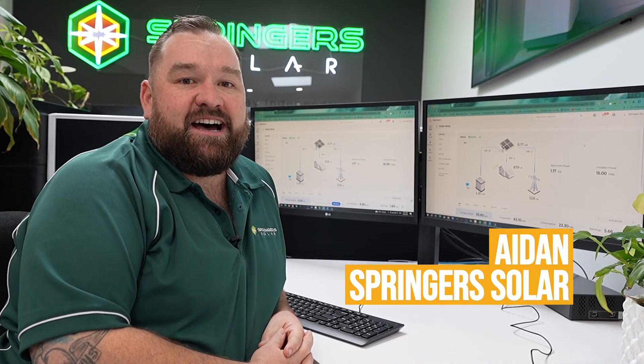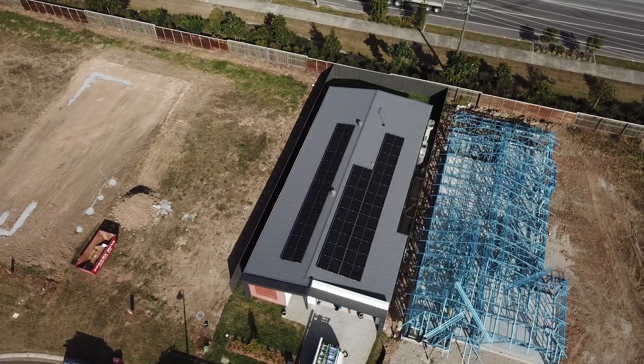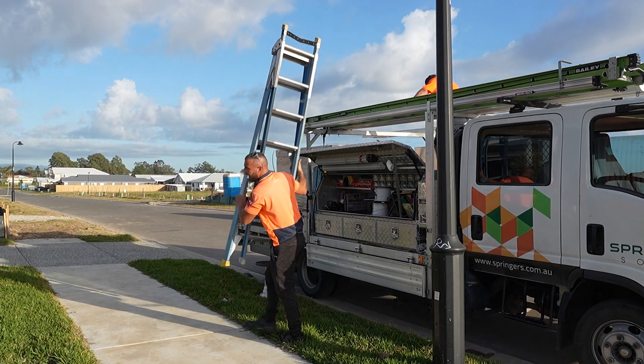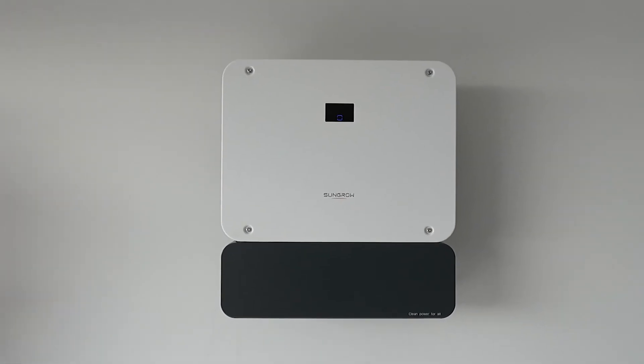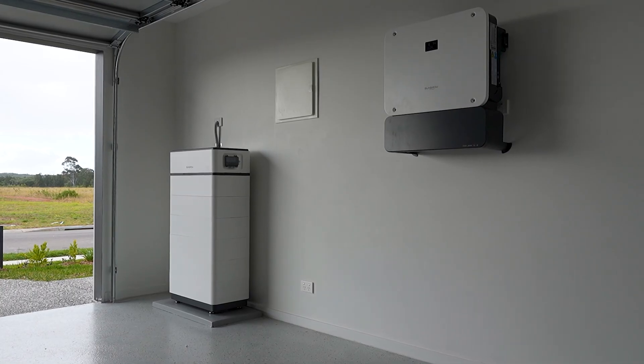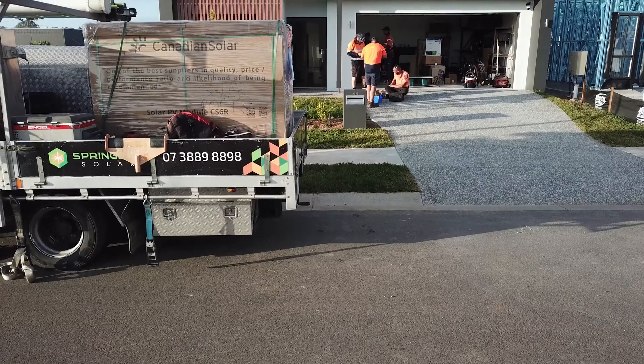G'day, it's Aidan at Springer Solar. We're going to have a look at a new SunGrow Hybrid system today. This system we've installed in Launton in the last couple of weeks. We're looking at a SunGrow 3-phase 15kW inverter, 30kWh of modular storage and our favourite Canadian solar panels. Let's have a look at why we designed this system, how it's performing and why you might choose one for your house.